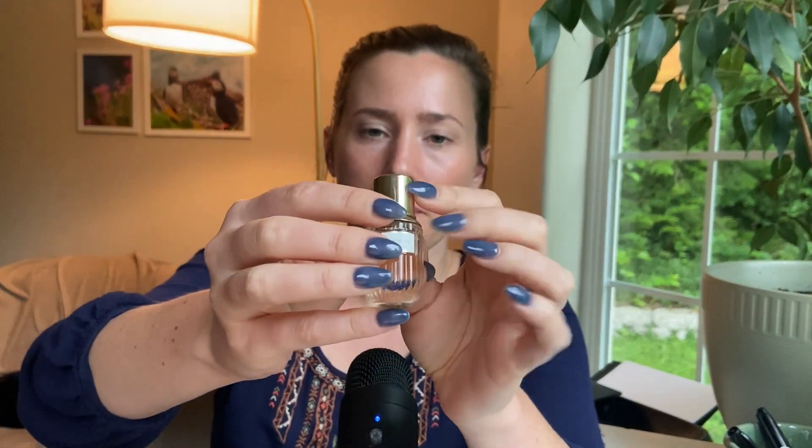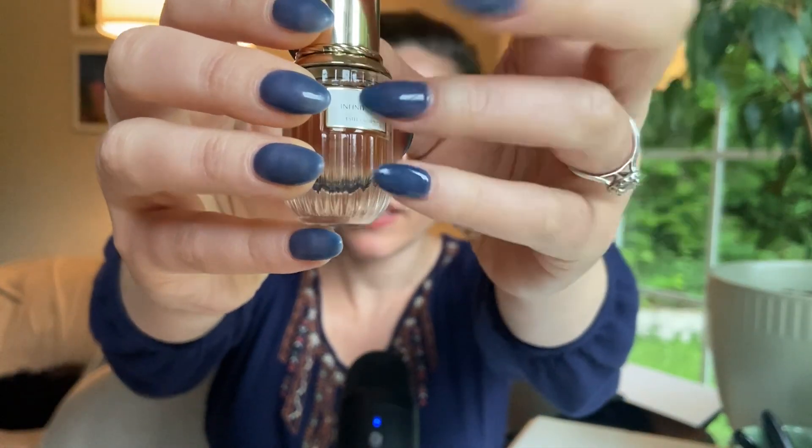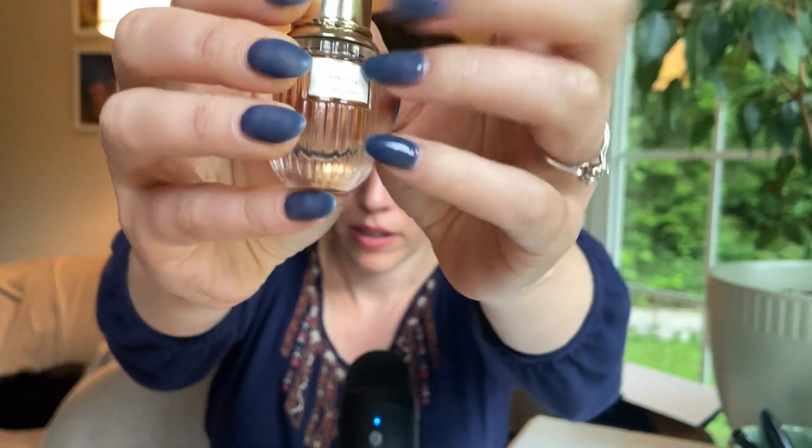This is not something I would wear personally — it's too much. I don't tend to like amber unless it's a subtle, airy, fresh or musky or white amber. This is for me a little too much — it kind of smells like spicy, dripping honey. It's too much for me, definitely too much to wear. So that is Infinite Sky — not what I was envisioning.